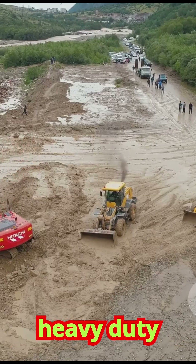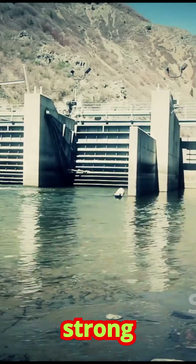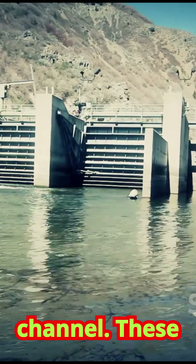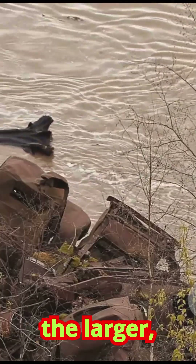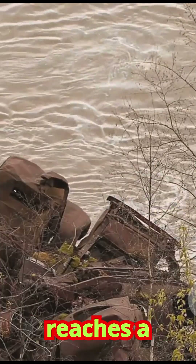For larger-scale problems, more heavy-duty engineering is required. In areas prone to debris flows, strong concrete barriers or check dams can be built across a gully or channel. These structures don't necessarily stop the flow, but they slow it down and trap some of the larger, more destructive boulders, reducing the energy of the flow before it reaches a populated area.